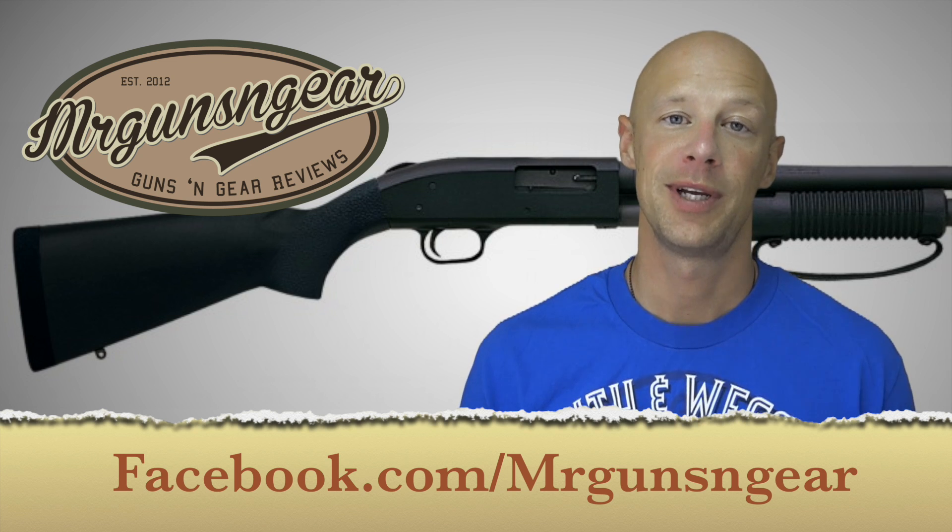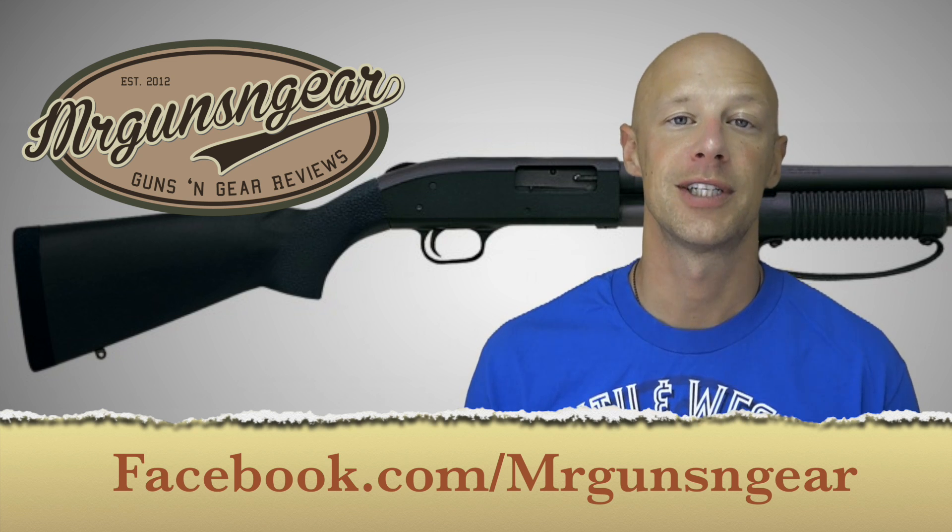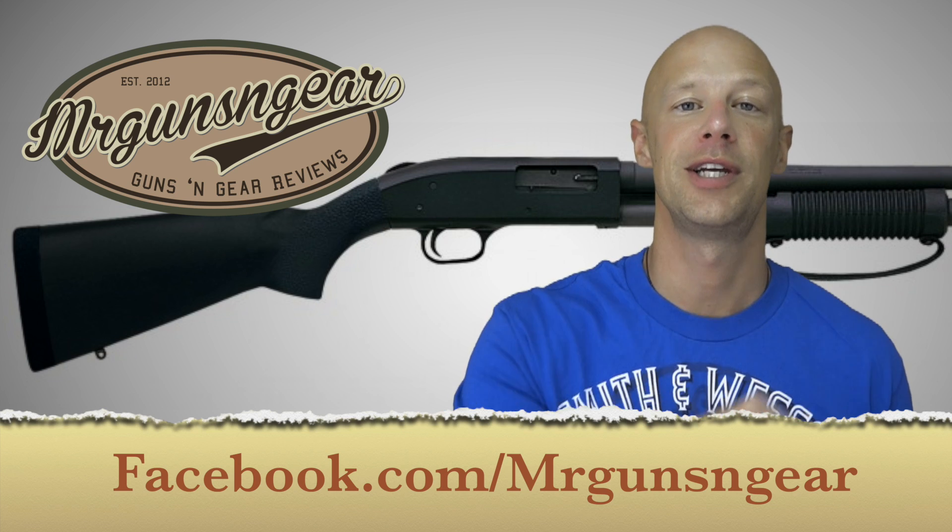If you guys have any questions beyond that, by all means post below in the comment section or over at my Facebook page as always. Thanks for watching, thanks for subscribing, and I hope to see you in the next video. One more thing — I'm actually testing out a new microphone in this video, so let me know what you think of how it sounds, because it might sound a little different on your end. I might put this into all the other videos, at least for indoor filming. Either way, let me know.